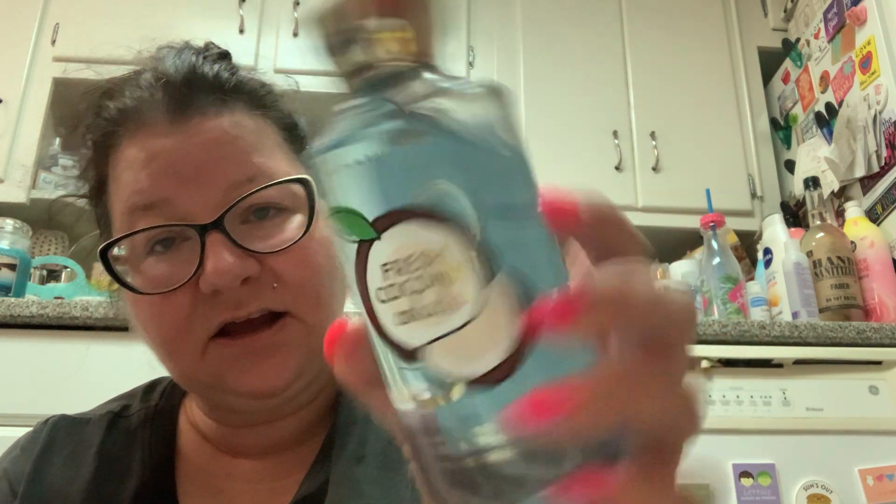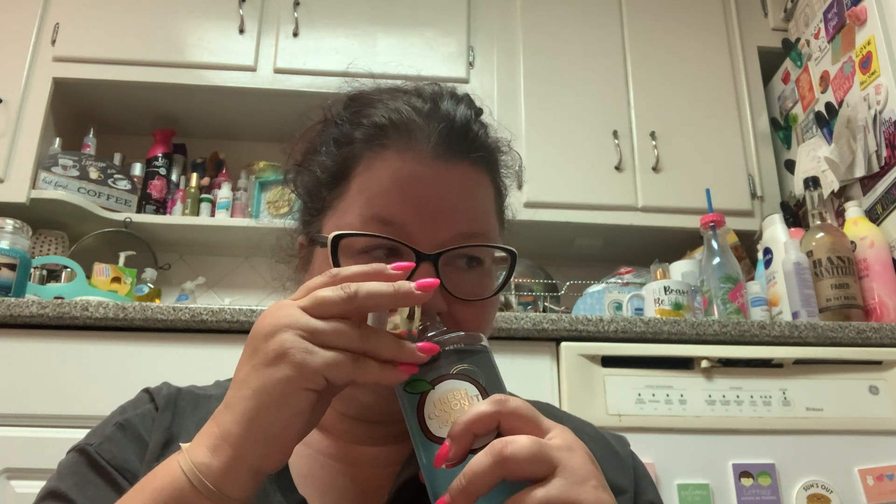I reluctantly got the Fresh Coconut Colada at 75% off because that makes everything smell better. I have this in the spray and it's not as sweet. The scent notes are coconut milk, vanilla, rum, and pink hibiscus. I don't really smell the hibiscus, but you can smell a little bit of that rum — not so much in the spray, but you can smell it in the shower gel.